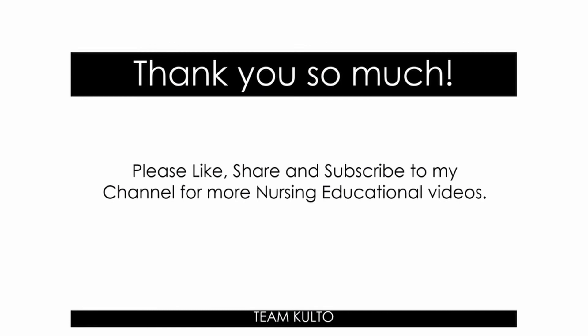Thank you so much for watching. Please like, share, and subscribe to my channel for more nursing educational videos. Let me know if you have other nursing topics that you want us to cover — comment it down below. Don't miss the upcoming lectures and videos about nursing. I'll be putting links to other videos in the description box.